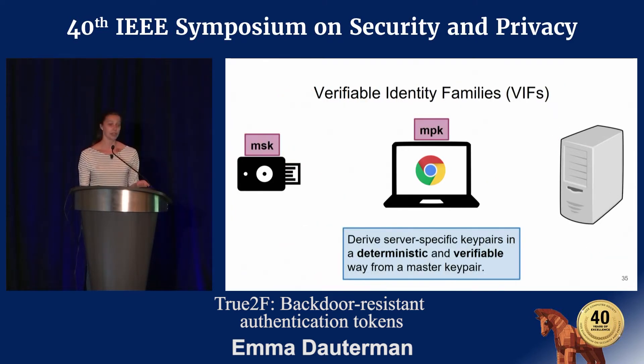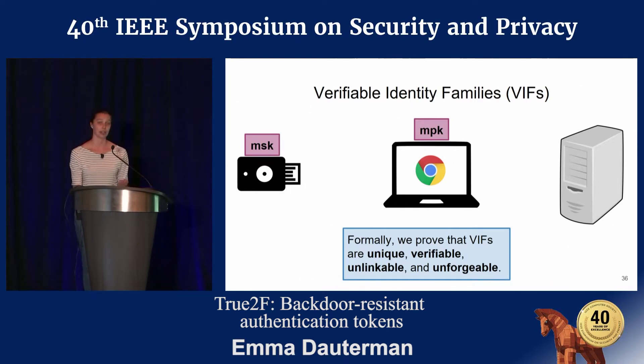To address both these security threats, we introduce a new mechanism called Verifiable Identity Families, or VIFs. These VIFs leverage the master key pair generated at initialization. Rather than using collaborative key generation for each site — which would require too much storage — VIFs allow us to derive server-specific key pairs in a deterministic and verifiable way from a single master key pair. It's also important that these key pairs are server-specific to provide unlinkability between sites. In our paper, we formally proved that these VIFs are unique, verifiable, unlinkable, and unforgeable.